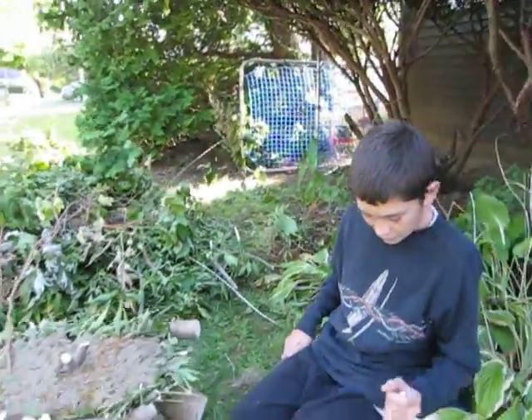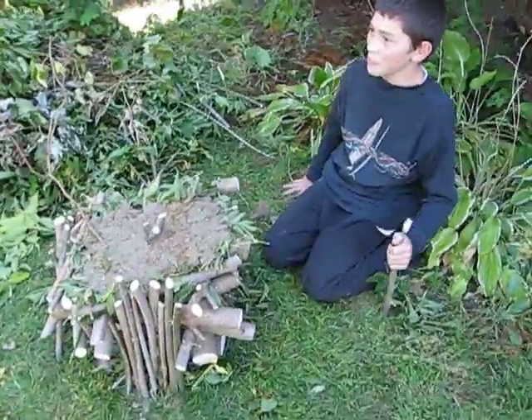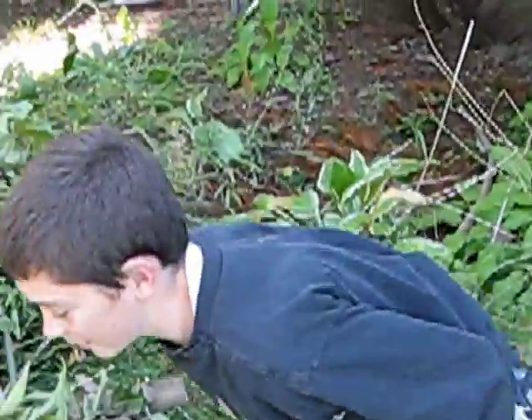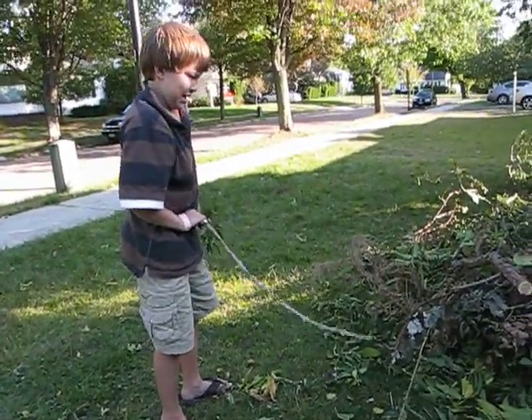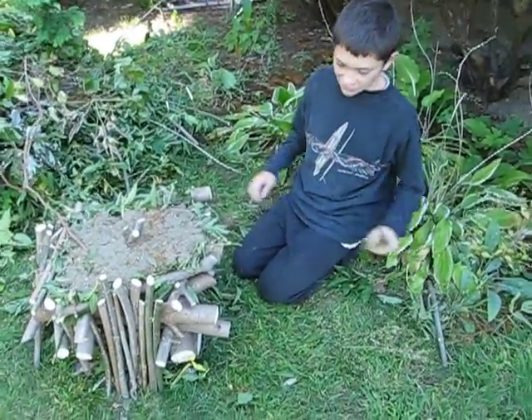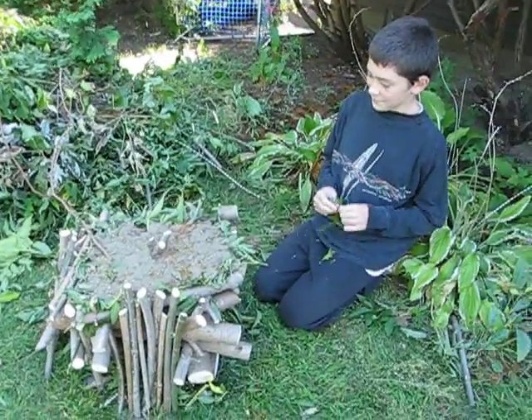What kind of people would live here? Hermits. Unless if you weren't a hermit and you really wanted to live out in the country and you didn't really want to be around a big city, then you probably would choose this place. But if you were a hermit, you would definitely choose this place. If it was big.